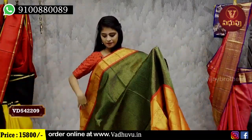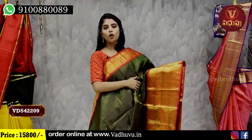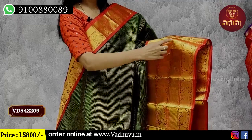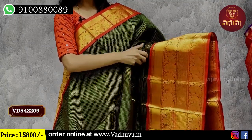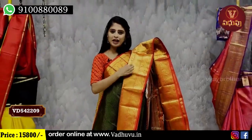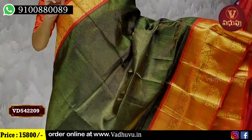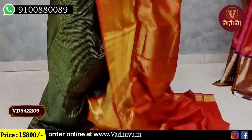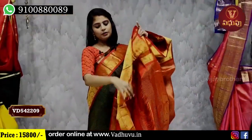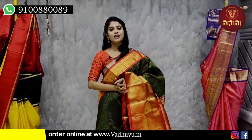Next is the evergreen combination — green and red combination. Both sides have a peacock border with golden zari weaving, 4 inches. Both sides of the peacock, 10 inches border, with 3 inches peacock, diamond and peacock pattern. The body part has golden zari check, green and golden zari check. The pattern also has golden zari weaving. The contrast blouse is a contrast blouse. Price is 15,800.